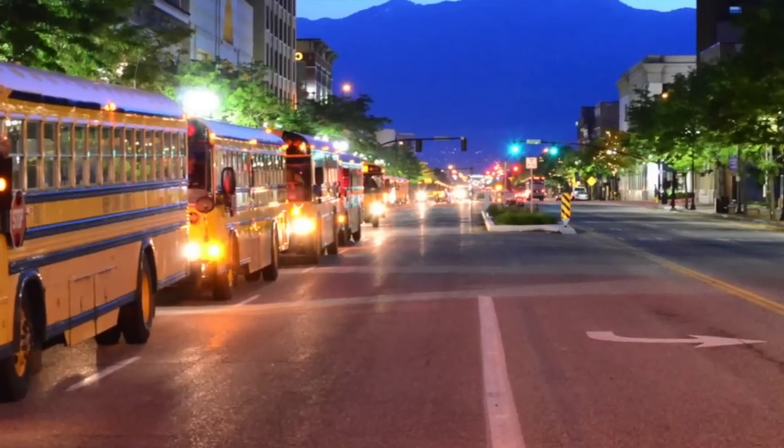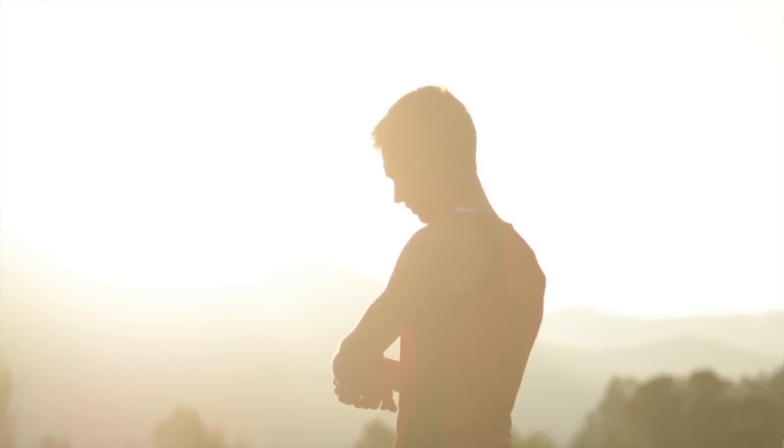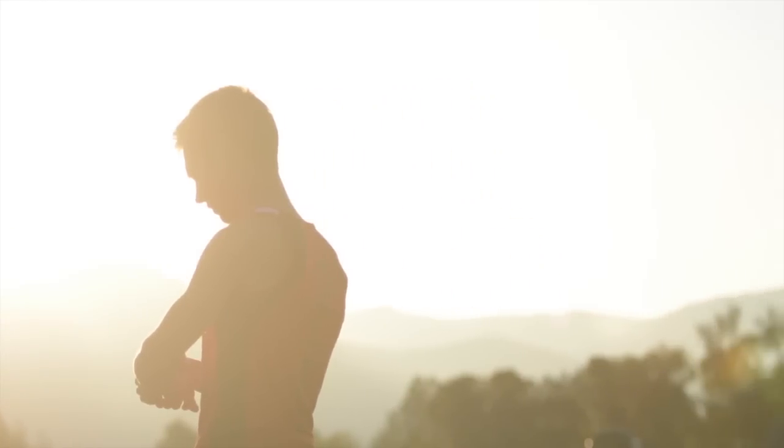Racers board buses in downtown Ogden during the pre-dawn hours and are shuttled to the start line 26 miles east of town, where burning fires keep arriving runners warm until the race starts.